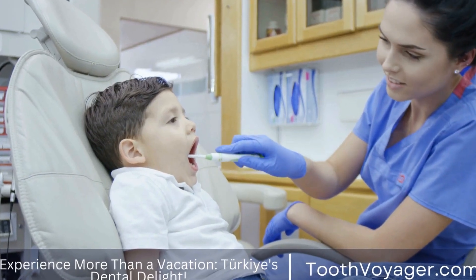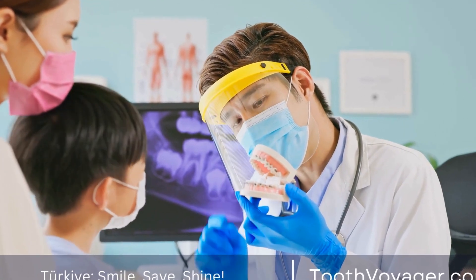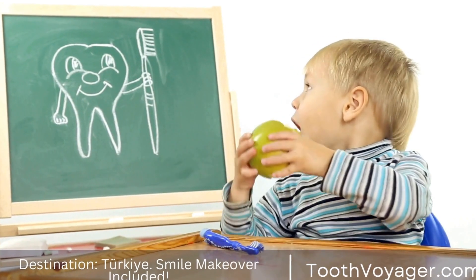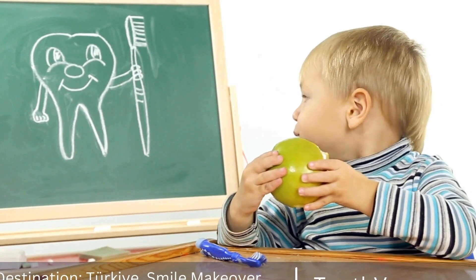Ceramic fillings, also known as porcelain fillings, are made from a mixture of ceramic materials. They are tooth-colored and blend in seamlessly with the natural tooth, making them a popular choice for fillings in visible areas of the mouth.